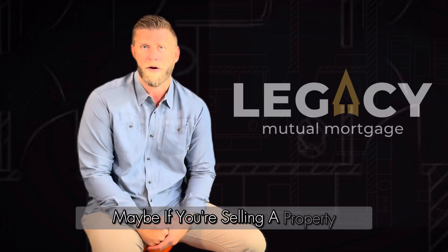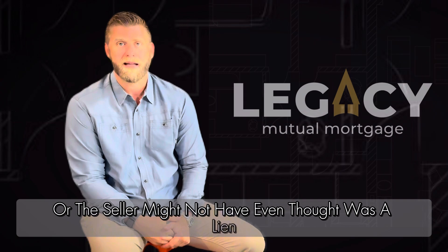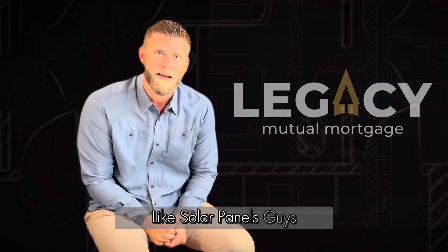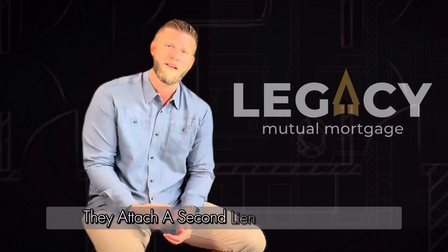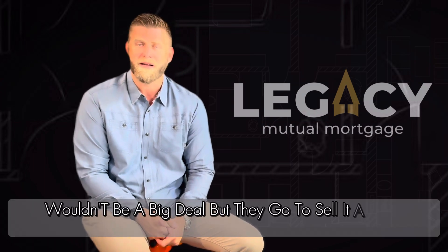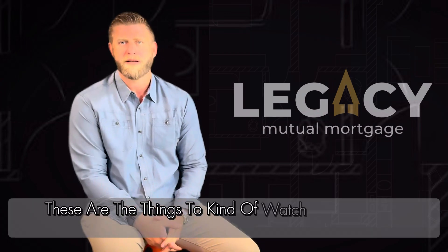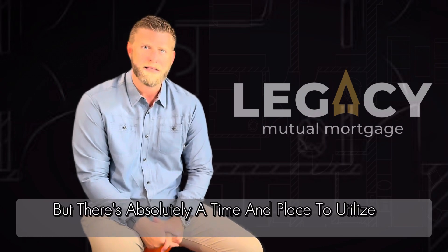Another thing to watch out for when selling a property is what other liens are on it that the seller might not have even realized were liens — like solar panels. Most people don't write a check for solar panels; they finance $50,000 worth and attach a second lien to the property. If they live there forever, no big deal. But if they go to sell a year later, it is a big deal, because the solar panels didn't make the house worth another $50,000. These are things to watch out for on the negative side, but there's absolutely a time and place to utilize a second lien.